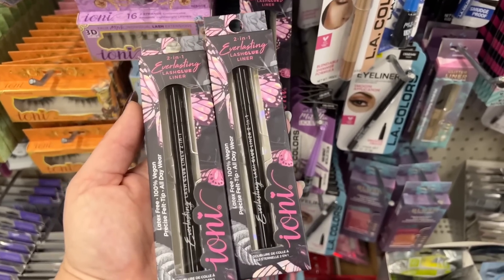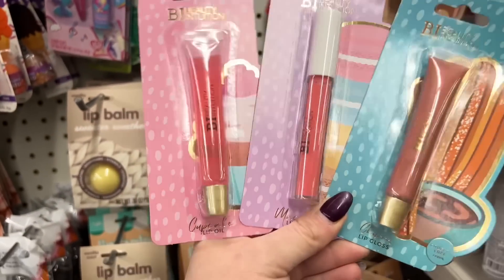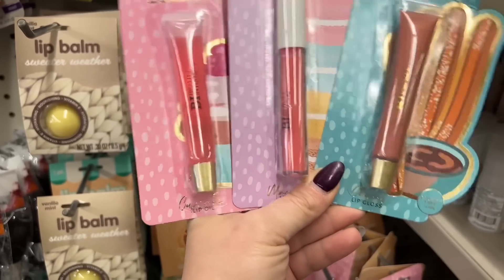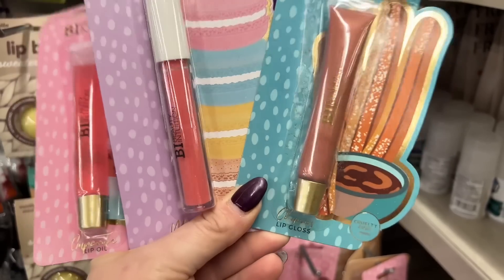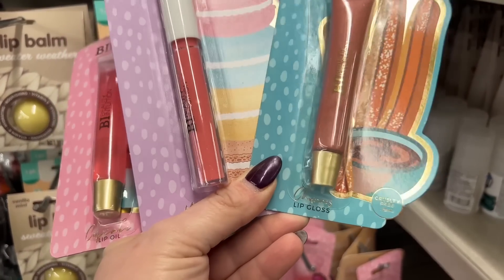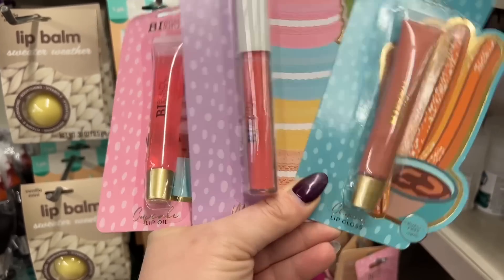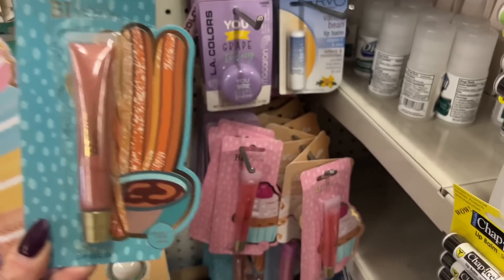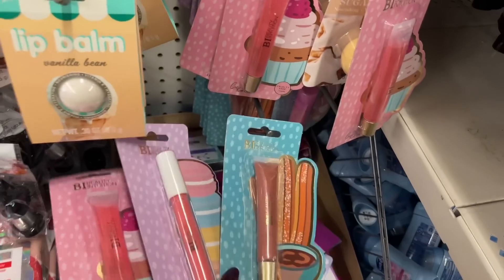I would definitely give it a shot. Look at this beauty intuition — this one has a cute little cupcake, this one has the macaroon, and this one has the coffee. Look at all this! These are cruelty-free and vegan lip oils and lip gloss. This one right here is the lip gloss.